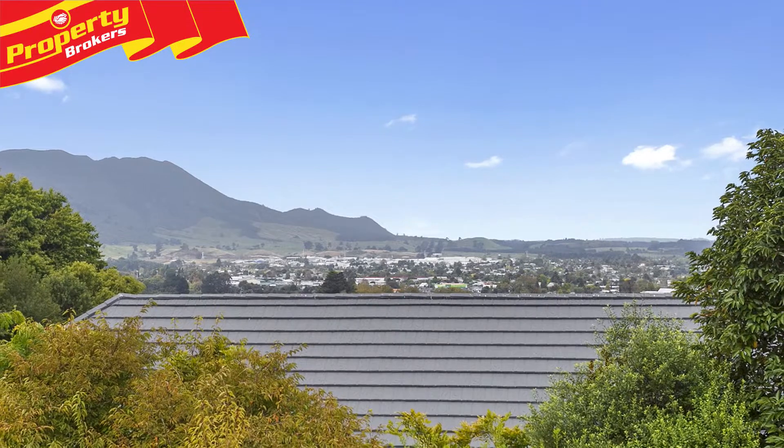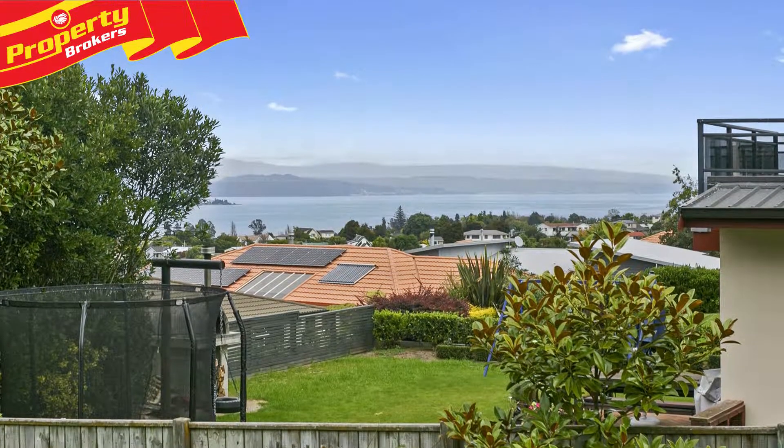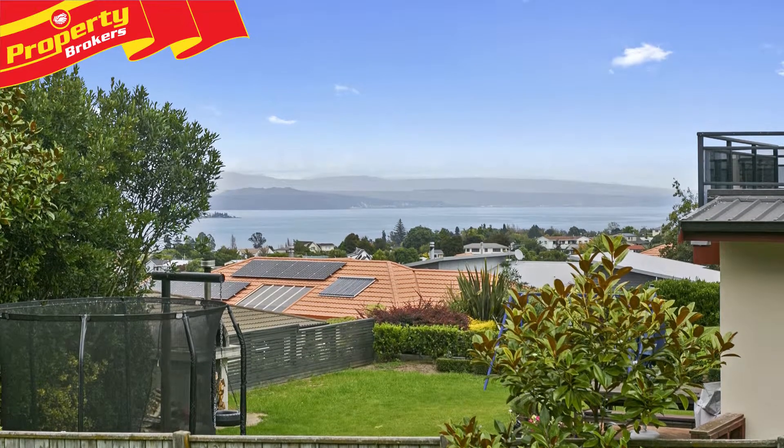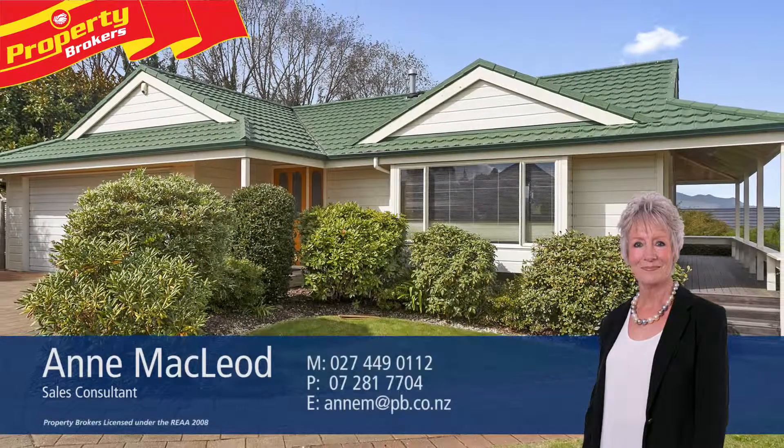The vendors of this superior property are very determined sellers, so act now and contact Anne for your viewing. Anne McLeod at Property Brokers Topo. Call Anne anytime on 027 449 0112.